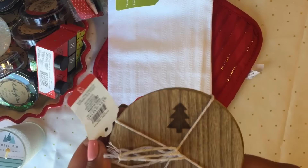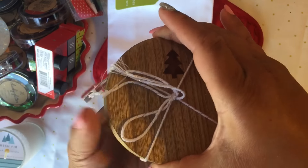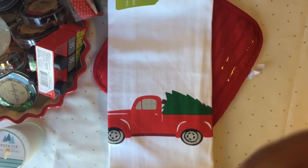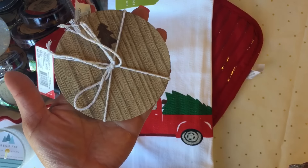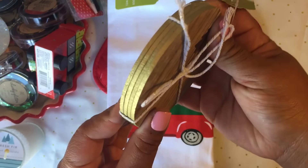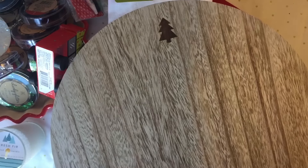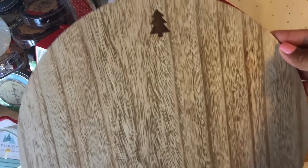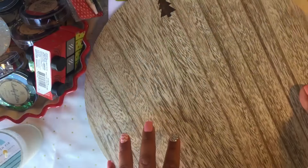I also got these coasters — three dollars — and they're going to go on my table. They're really shiny and pretty. Then I got this big round item — also three dollars — it's just huge and really big and round.